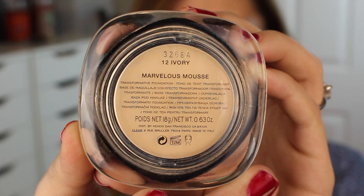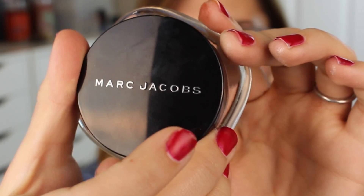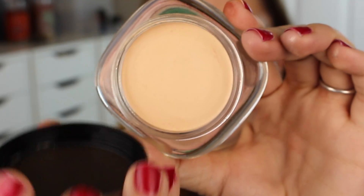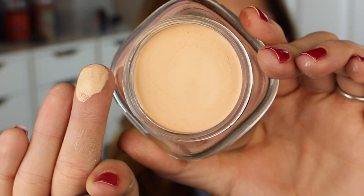Moving on to makeup — let's talk bases. I have a foundation and a concealer, and these are actually kind of disappointing products. They're from the Marc Jacobs line, which I totally expected to fall in love with. I purchased them hoping to feature them in a top five or top ten luxury products video, because there are definitely items worth the splurge. These are not them. The foundation is the Marvelous Mousse Foundation and I picked the shade Ivory. Part of the reason I don't like it is because this shade is just too light for me — I was picking from online and estimated too low.